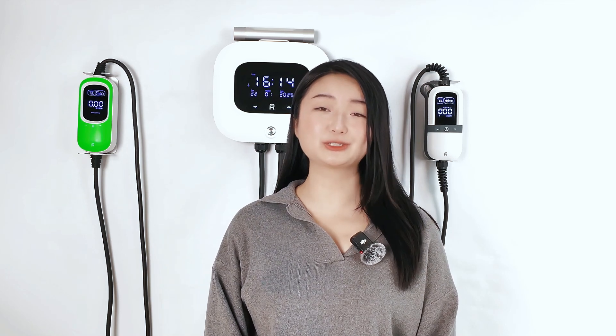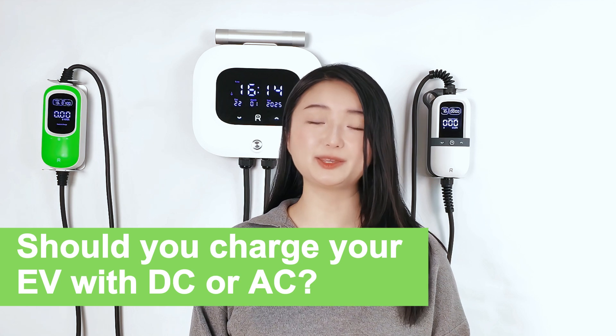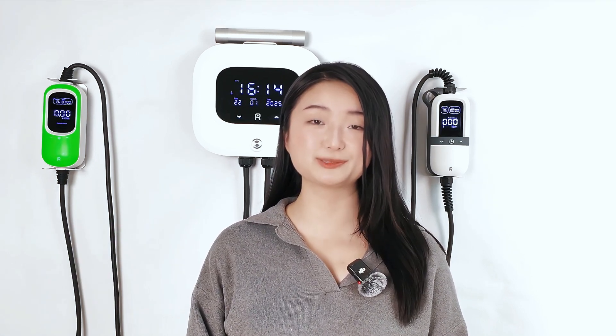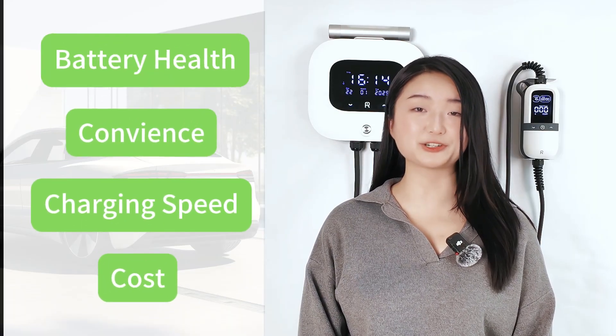Welcome to the Raiden community. Today we're going to discuss one of the biggest questions in the world of electric vehicles: should you charge your EV with DC or AC? We're going to discuss this by analyzing four key factors, including cost, charging speed, convenience, and battery health.